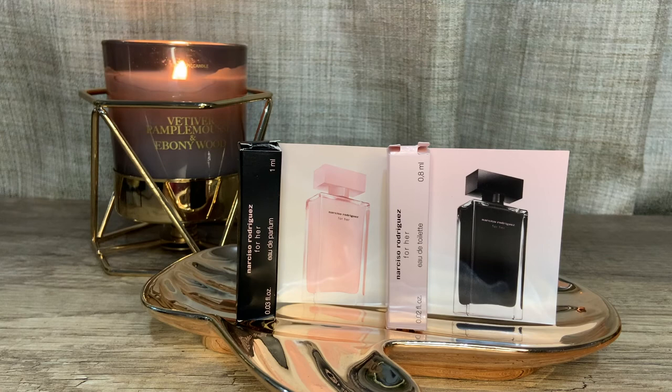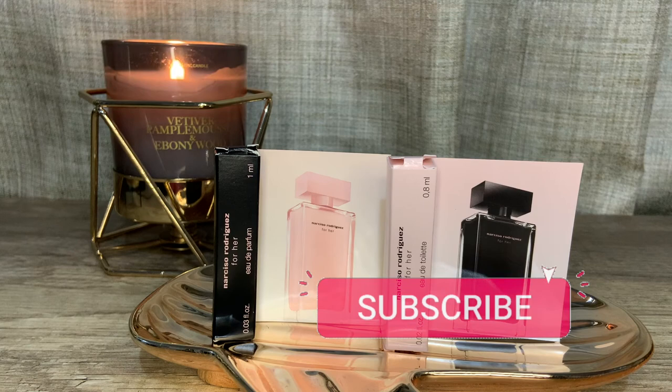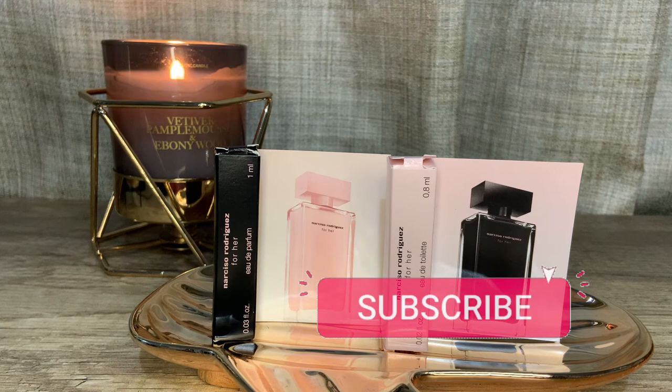Alright you guys, I hope you found this video useful for deciding which Narciso Rodriguez For Her to get. Thank you for making it this far, and if you enjoyed this content, send me some love by clicking any button below — like, share, subscribe, and be notified. I'm truly grateful to you all and grateful for your continued support. Stay safe, smell your absolute best, and I will see you all in my next video. Bye!